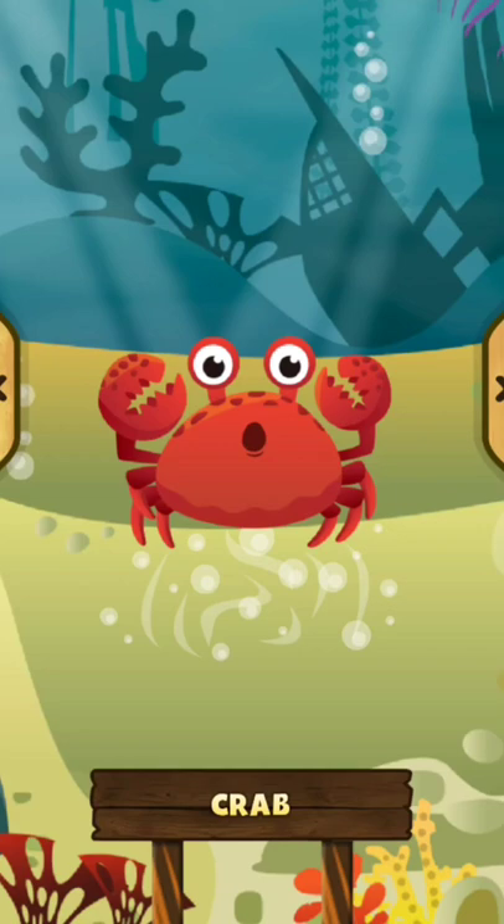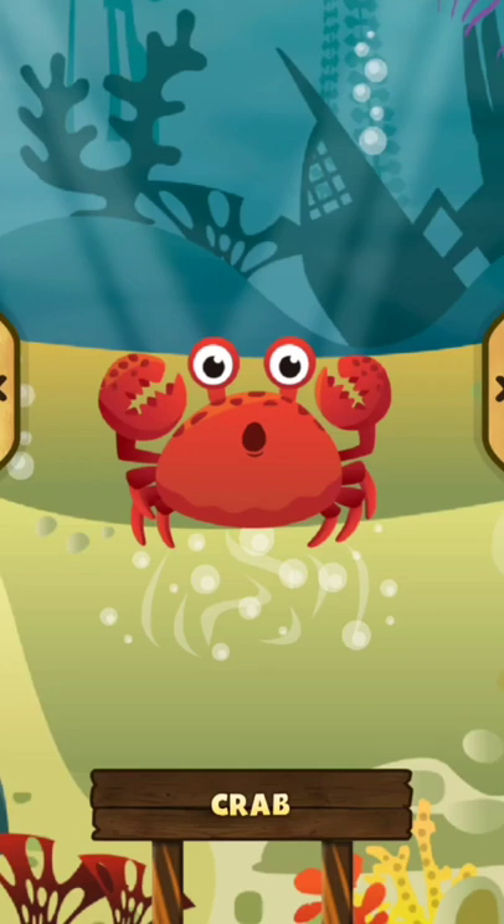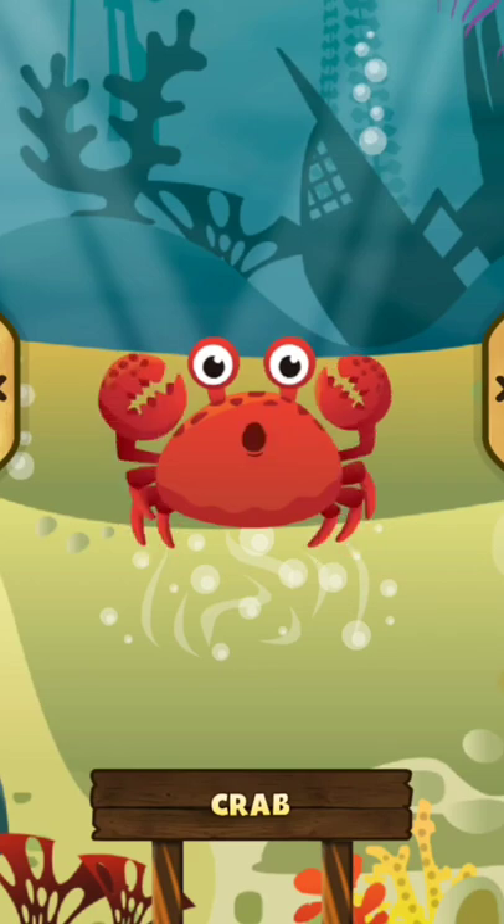Crab. The crab has many legs and two claws. The crab is a funny animal to look at as it moves very quickly. The crab has a hard shell.